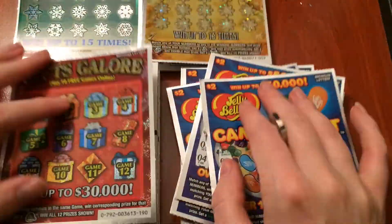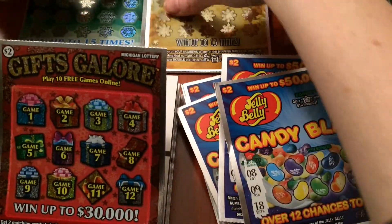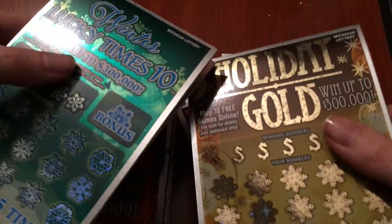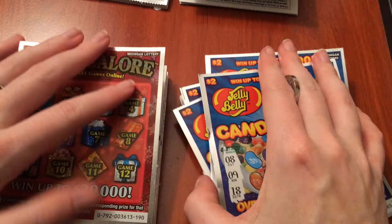I got $80 worth of tickets. I have $20 worth of each of these — $2 tickets here, and then two groupings of the $5 tickets. There's four tickets each of the $5 tickets to make $20, and there's ten each of the $2 tickets.